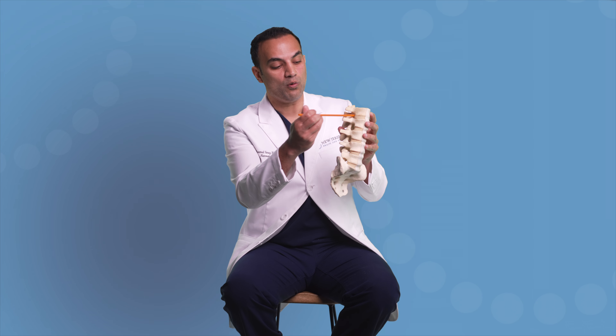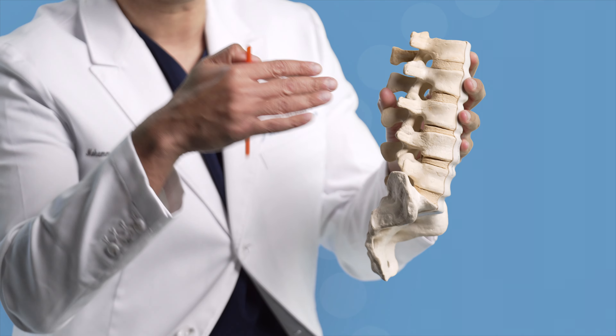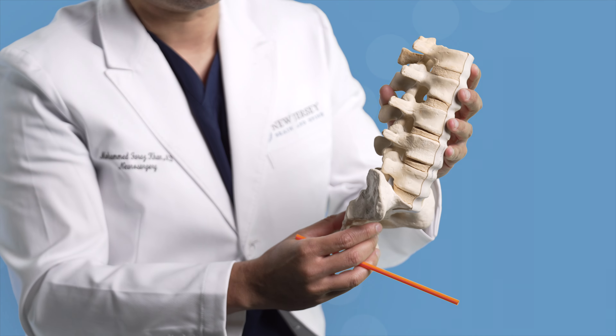The spinal canal is where the spinal cord and the nerves live. Through these little holes on the sides, nerves come out and travel to their destination in the arm or the leg.